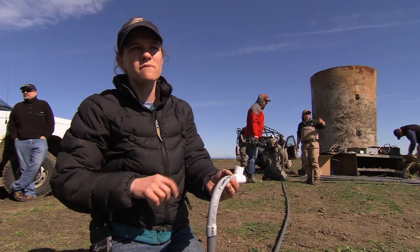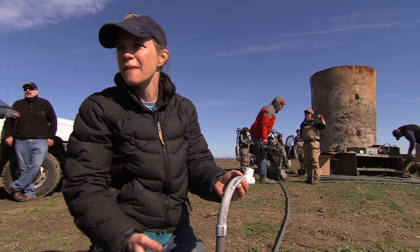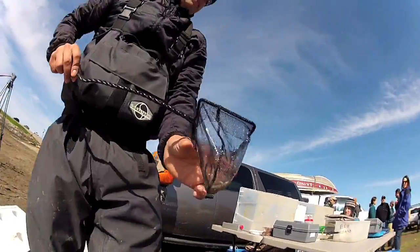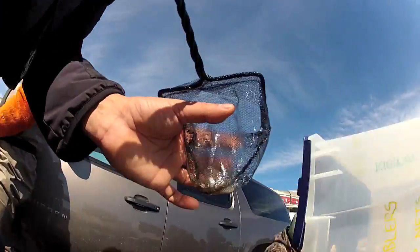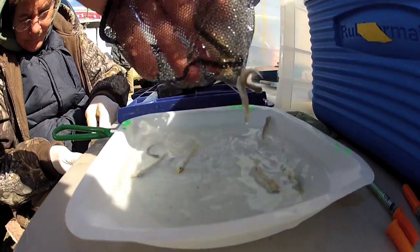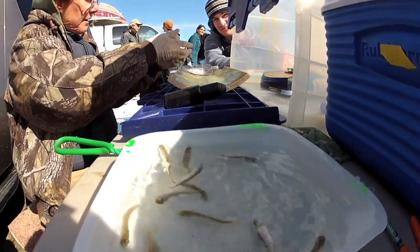We're doing this so that we can track their movement between different agricultural habitat types. It's all part of a collaborative effort among UC Davis researchers, local farmers, non-profits and government agencies to see if rice fields in the summer might make for good fish habitat come winter.